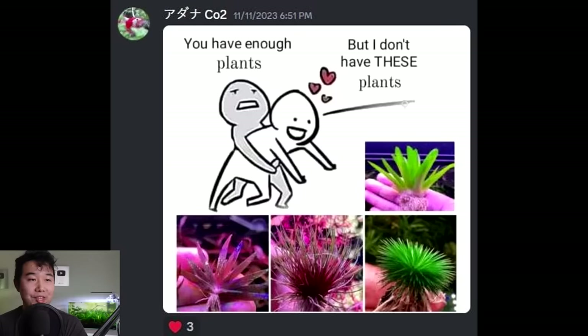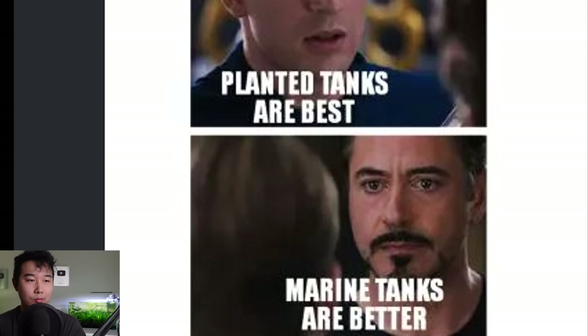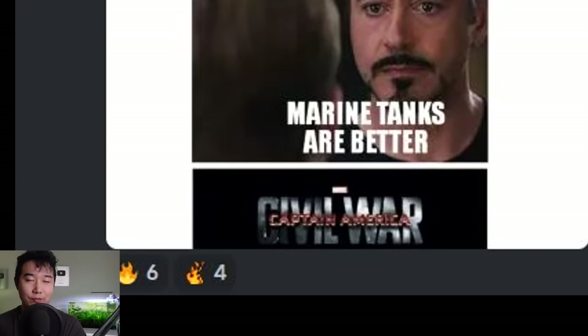You have enough plants, but I don't have these plants — and that's okay. I'm taking a look at these plants and those look like wallet destroyers. Catastrophic doomsday for my wallet — Armageddon for the old ridge. And they don't even look that good; it looks like a bad haircut. That's what I'm gonna keep telling myself. Planted tanks are best. Marine tanks are best. Civil war — that's all it takes to start a war.